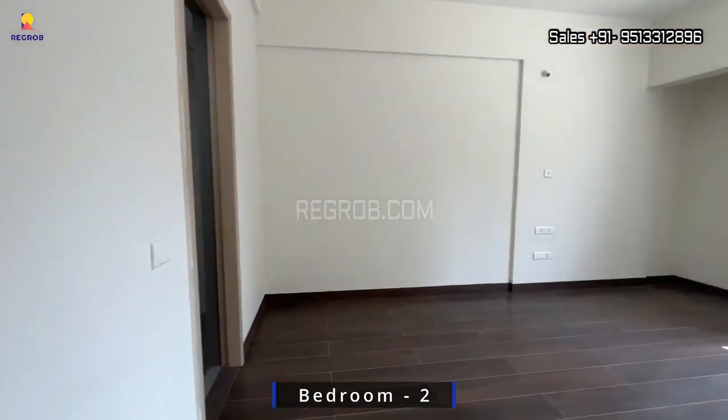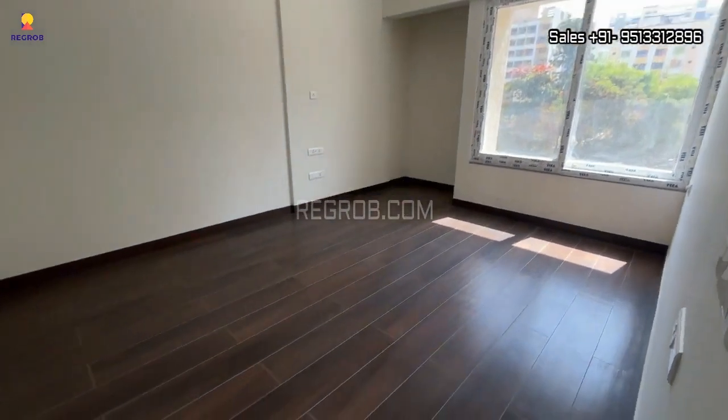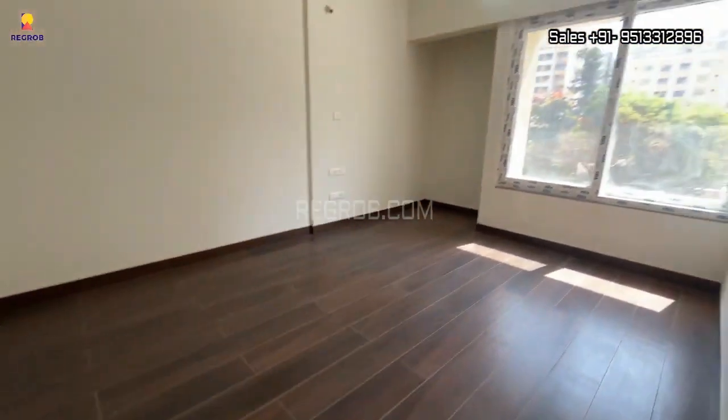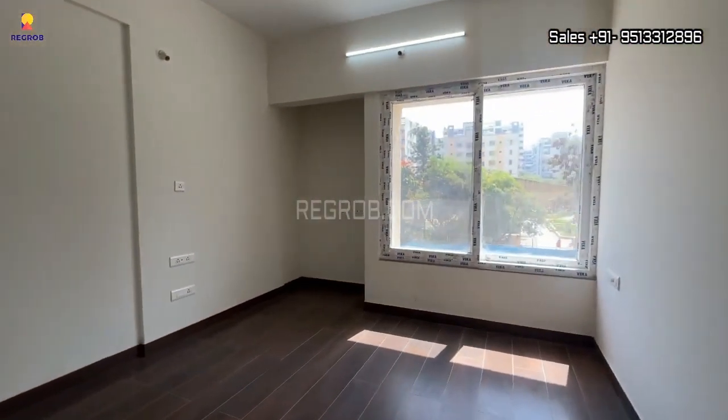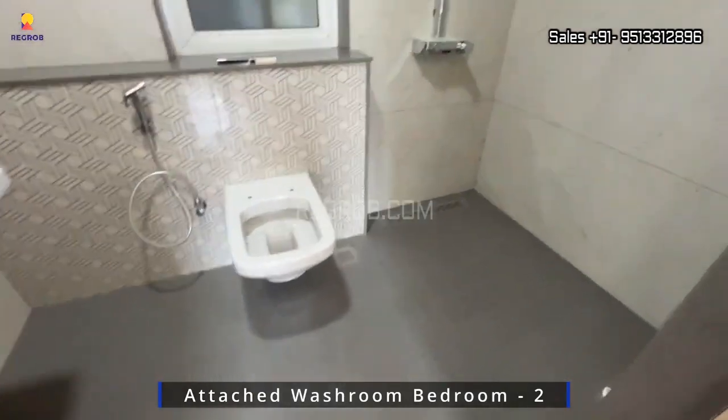This is our final stop — the second bedroom, with an attached washroom. It's perfect as a master bedroom.